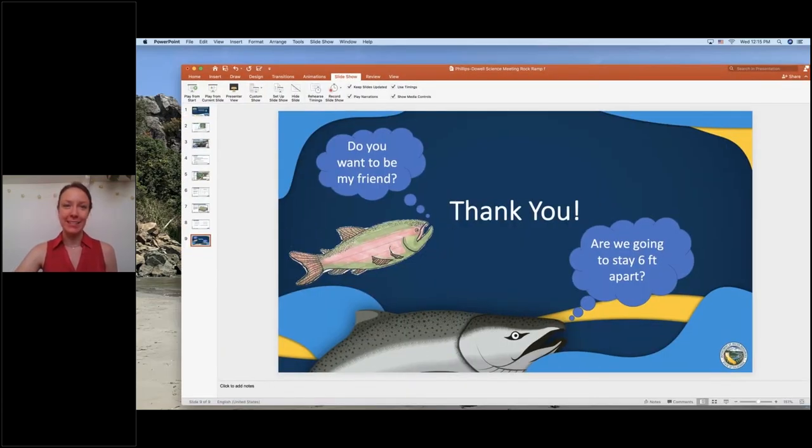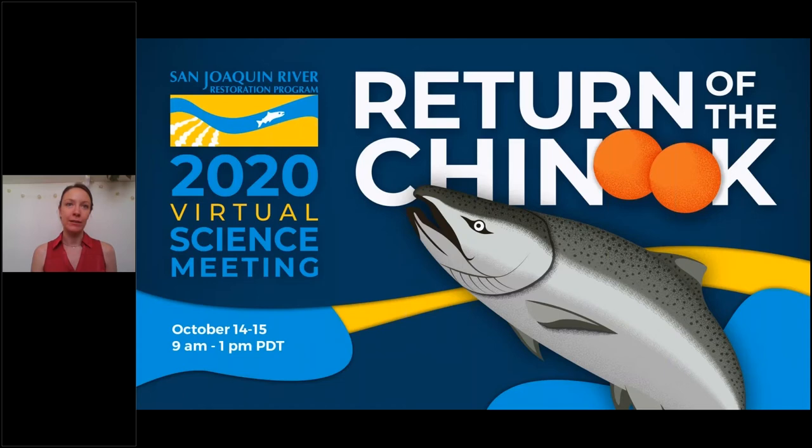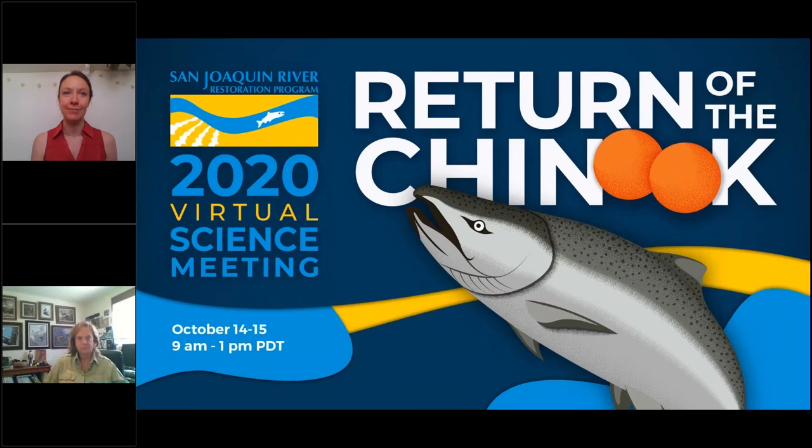Next, our panelist is Kim Forrest. Kim is the refuge manager at the San Luis National Wildlife Refuge Complex. She has held this role for 20 years as part of a 44-year career with the US Fish and Wildlife Service at multiple national wildlife refuges. The San Luis National Wildlife Refuge Complex focuses on managing wetland habitat for up to half a million waterfowl and a quarter million shorebirds, the second largest riparian forest restoration in California, recovering and delisting of the Aleutian cackling goose, and captive propagation and reintroduction of the endangered riparian brush rabbit. Kim holds a degree in wildlife biology from Utah State University.